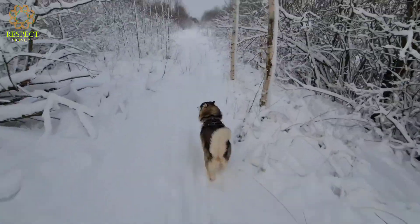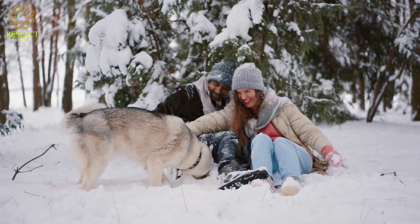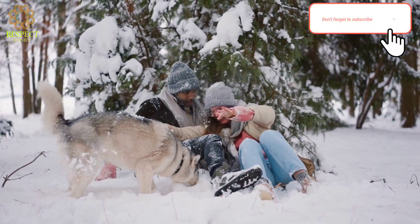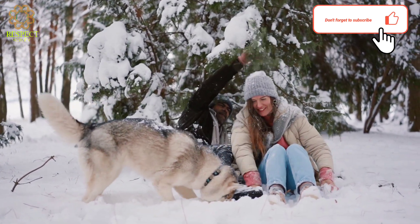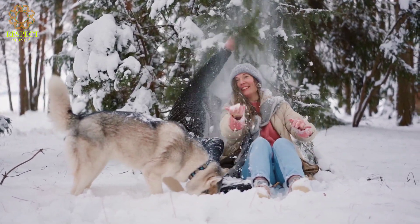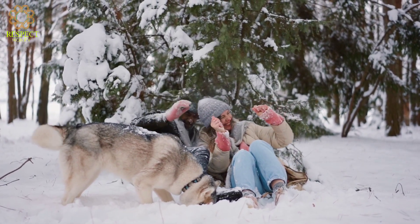Physical characteristics — size: huskies are a medium-sized breed, with males typically being larger than females. Eyes: one of the most distinctive features is their striking blue or multicolored eyes. However, some huskies may have brown eyes, or one of each.